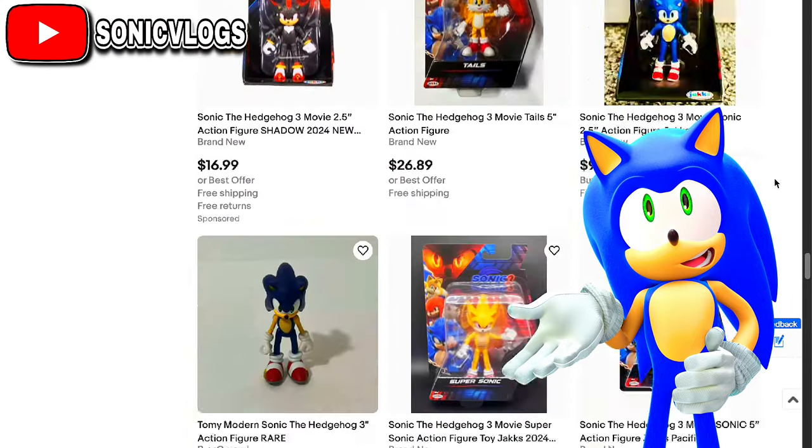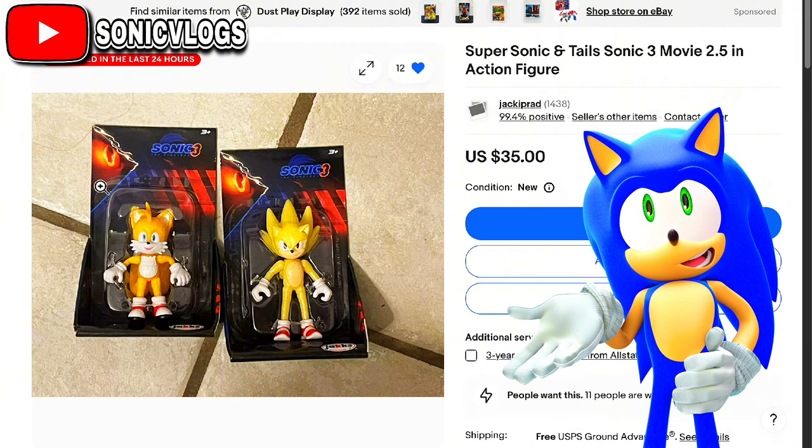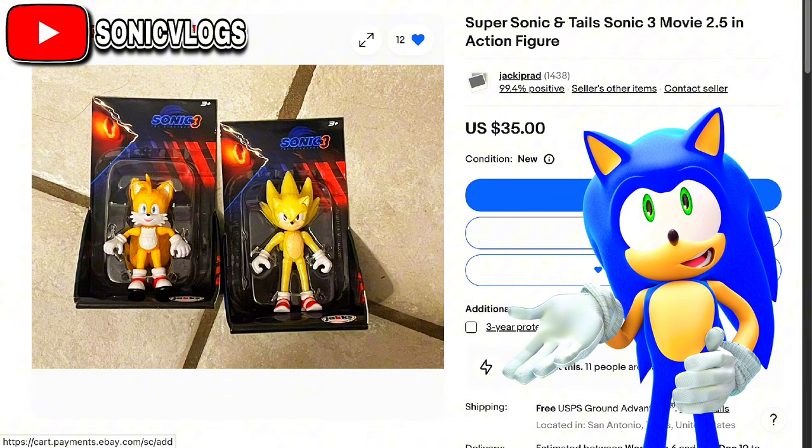I finally found the supersonic and tails Sonic 3 movie 2.5 inch figure. Looks like we have a set of two — we get the supersonic and the tails — but it's $35, which I probably might buy. I'm willing to pay for this if this video gets 10,000 views. So I will spend $35 — a very small price to pay to have a movie 2.5 inch tails and supersonic.